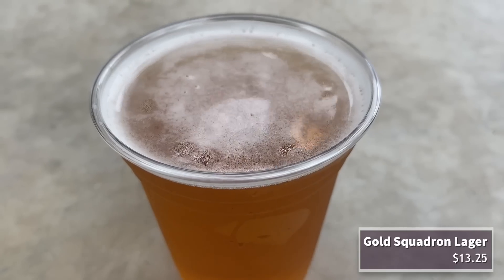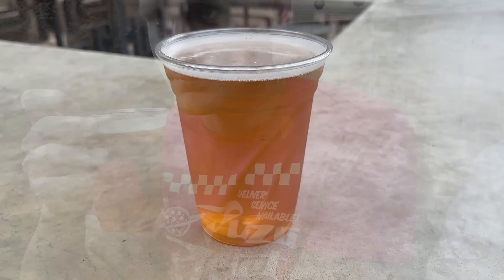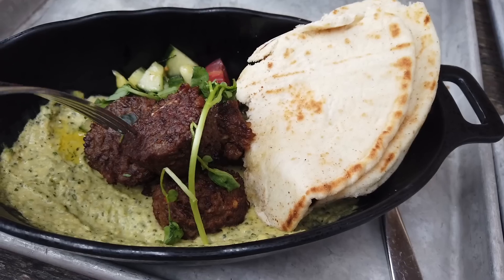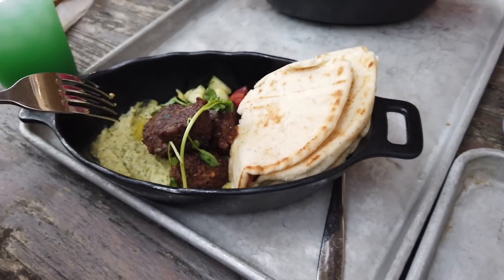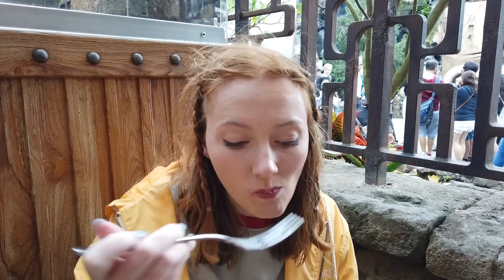The Gold Squadron Lager is very light with minor hoppiness — it's a really good, drinkable light beer. You're not getting a craft beer experience, but it's a great alternative to a Bud Light in space. Quincy is trying the plant-based Felucian Kefta and Hummus Garden Spread — plant-based meatballs with herb hummus, tomato cucumber relish, and pita bread. The hummus is super herby with less traditional hummus flavor. The meatballs are kind of like falafel but a bit meatier. It all goes together really well.